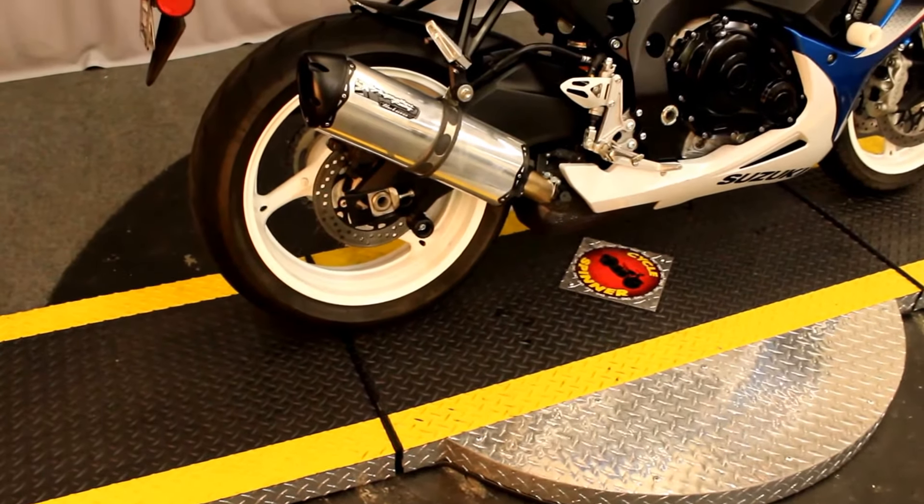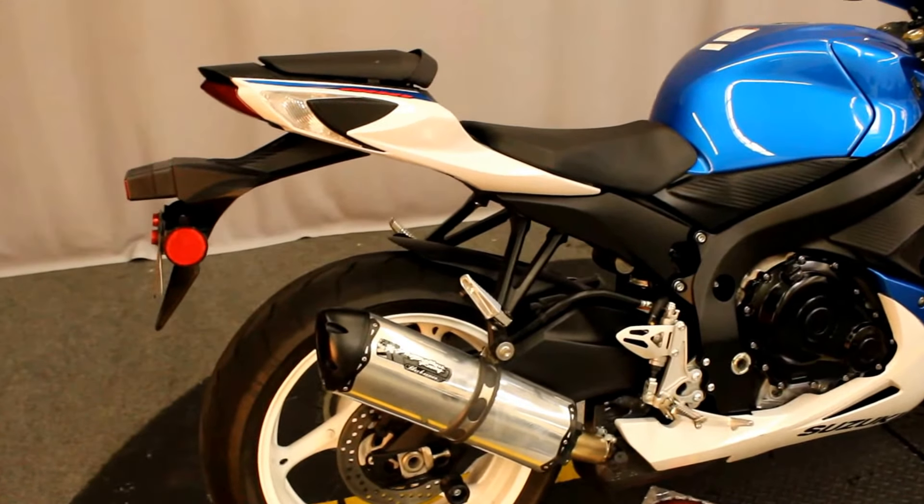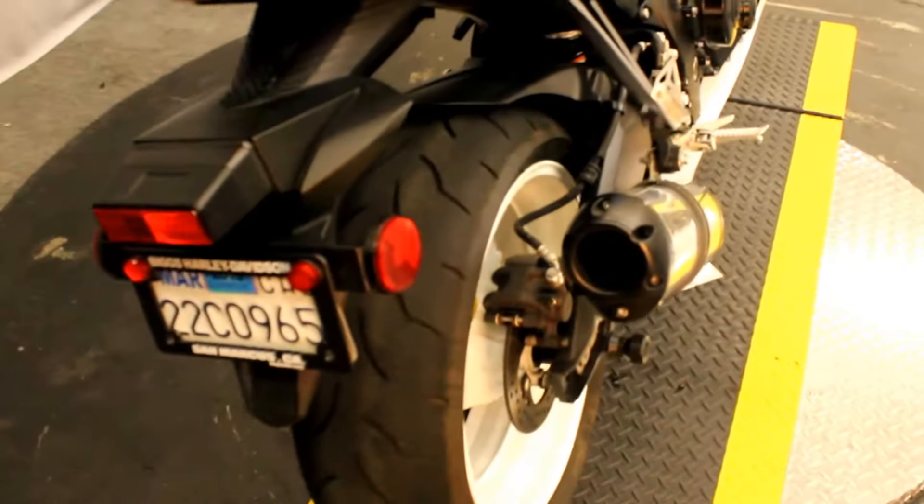What? Sport bikes at a Harley dealership? Why not? And if we're going to have them, let's have some of the best, like this 2012 Suzuki Gixxer 600.